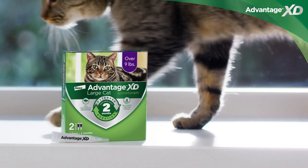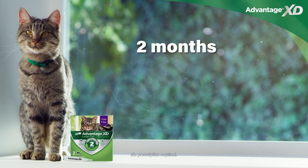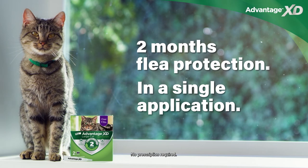Advantage XD Extended Duration provides long-lasting 2-month flea protection in a single application.